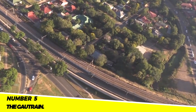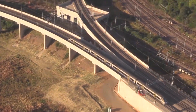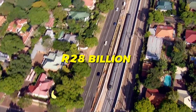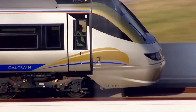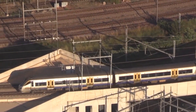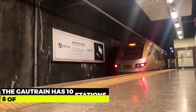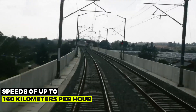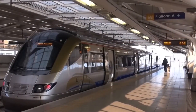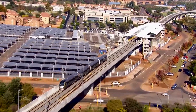Number 5: The Gautrain. The rapid transit system known as the Gautrain connects Sandton, Pretoria, and Johannesburg. It was finished in 2010 and is South Africa's first high-speed rail system. The project had an R28 billion price tag. Since its debut, the Gautrain has carried more than 100 million passengers, making it a huge success. It has also assisted in easing traffic congestion in the metro area of Gauteng. The Gautrain has 10 stations, 8 of which are underground. The trains travel at speeds of up to 160 km per hour and can carry up to 1,200 passengers per train. The Gautrain is a major economic driver for South Africa, creating over 100,000 jobs during construction and over 4,000 jobs during operation.